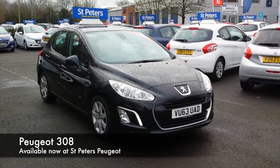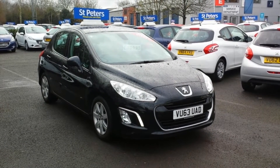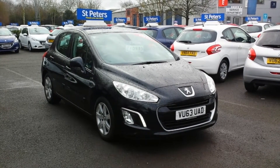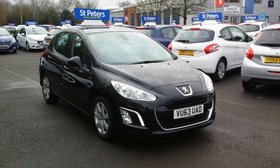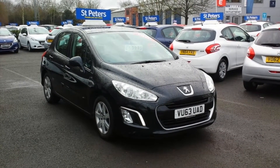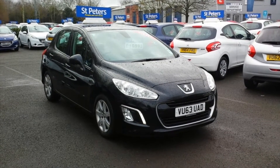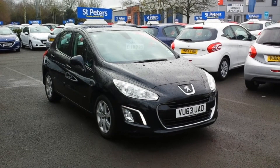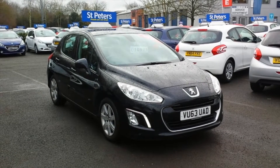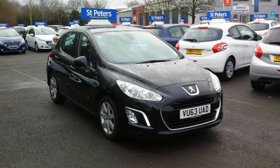Here at St Peter's Peugeot we do have a large array of new and used cars, one of them being this fantastic example of a 308. This is one of the last ever produced, registered halfway through 2013, before the brand new 308 came out. With a lot of manufacturers, same as with Peugeot, the last run of their cars they will just throw all the extras at the car, so this is a very unique opportunity to pick a very high specification car. This one is the 1.6 HDI diesel.